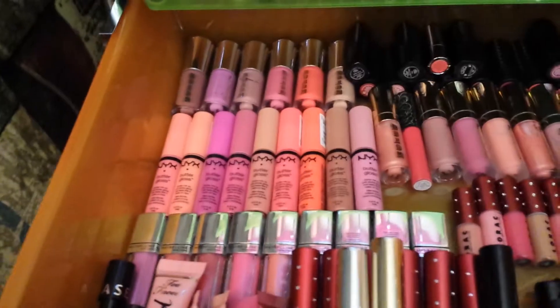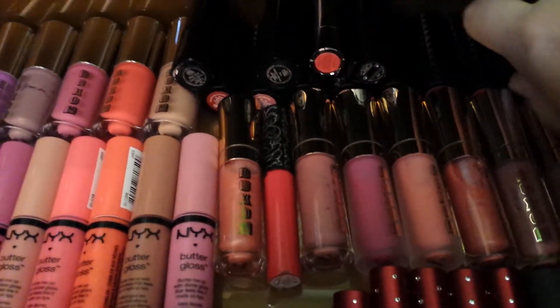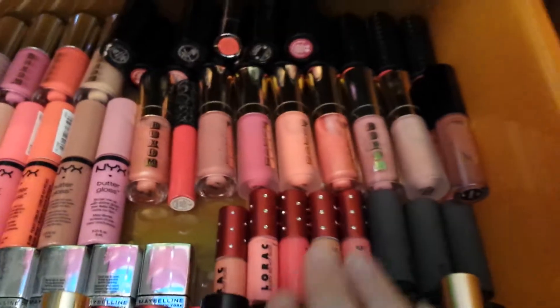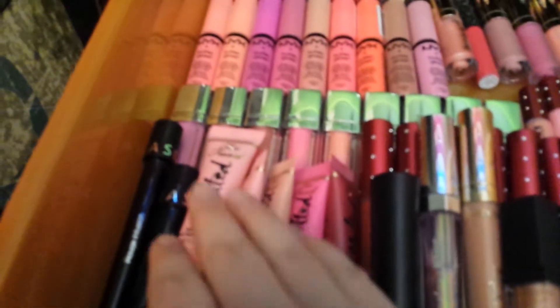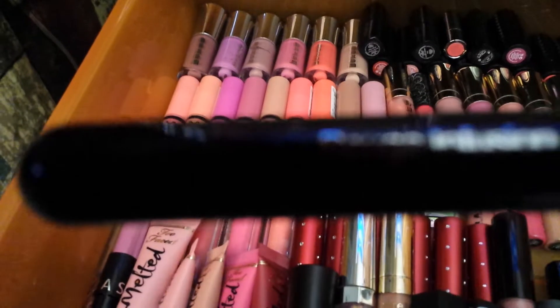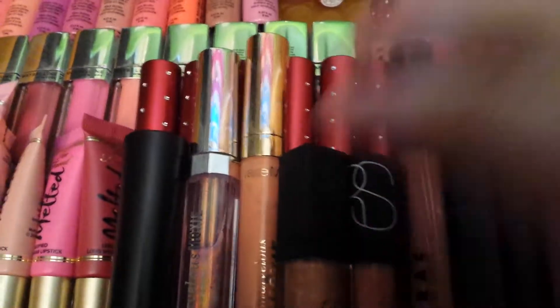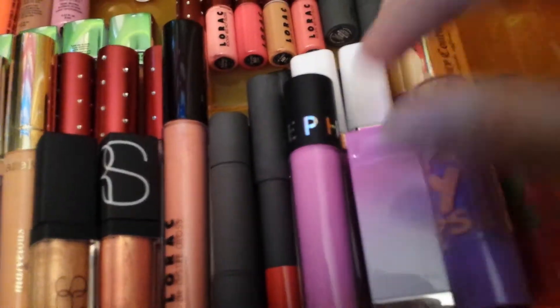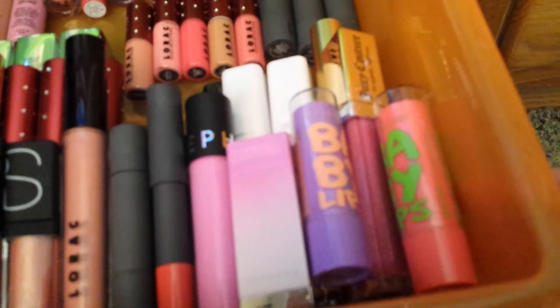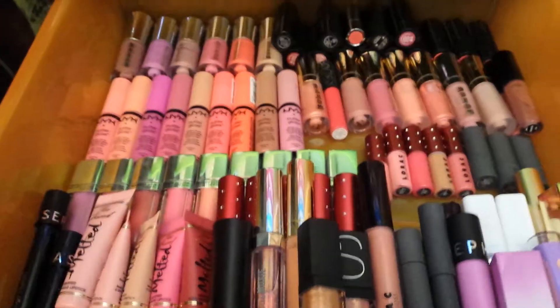The seventh drawer is my lip drawer. I have NYX, Buxom, the Kat Von D Studded lipsticks — really nice, I got them in a set for Christmas. More Buxom, the Rock, Bite Beauty which I really got into this year, Too Faced, some Sephora Rouge Infusion lip stains — really nice. Bare Minerals, NARS — this was the color of the year — Bite Beauty, Juicy Couture, and Baby Lips. That's all my lip products.